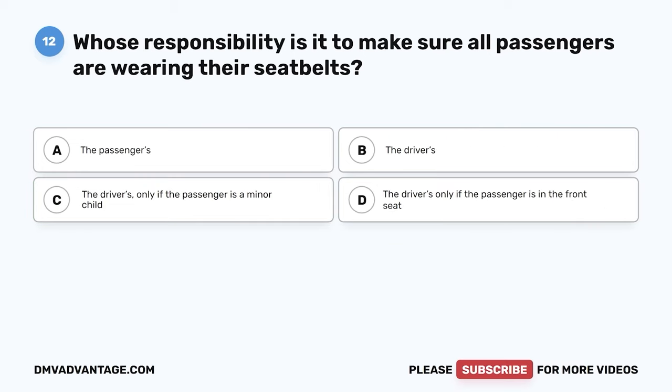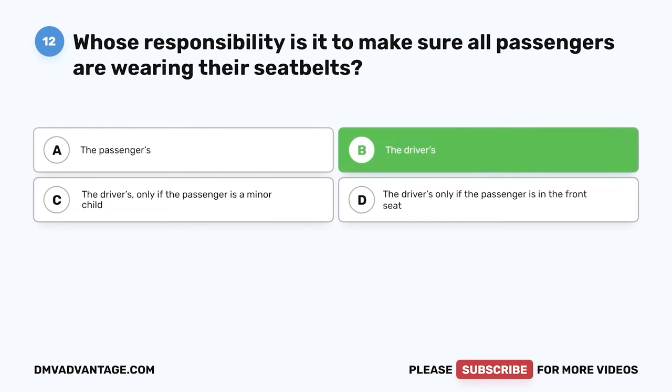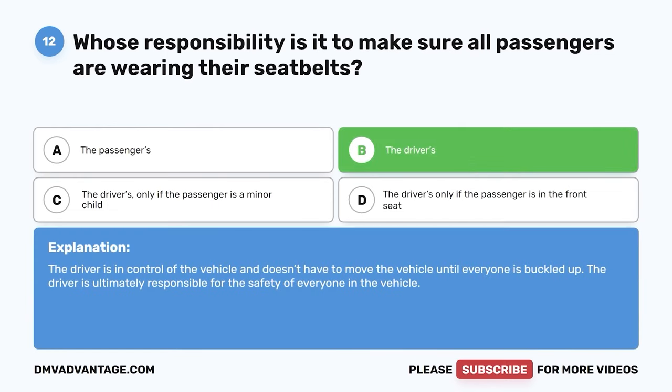Question 12: If the passengers in your vehicle don't want to wear their seat belt, whose responsibility is it? A: The passengers. B: The driver. C: The driver's only if the passenger is a minor child. D: The driver's only if the passenger is in the front seat. The correct answer is B, the driver. The driver is in control of the vehicle and doesn't have to move until everyone is buckled up. The driver is ultimately responsible for the safety of everyone in the vehicle.